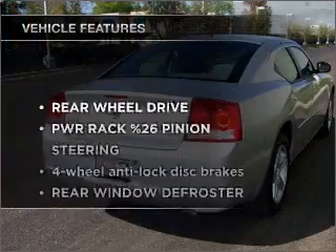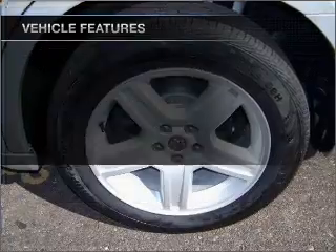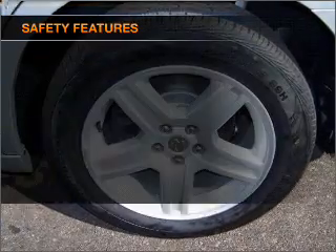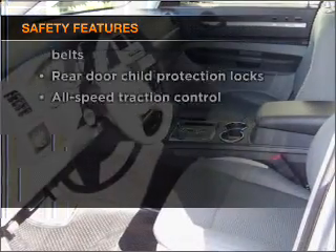Check out the list of features that this vehicle is equipped with. They are sure to add to your driving experience in this great ride. If safety is a high priority, rest assured knowing that these top safety components are included.